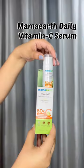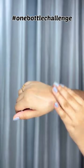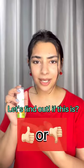Hi my lovers! Welcome back to my channel. Today I'm gonna try this Mahmurth Vitamin C Serum because, as you already know, this is going crazy over the internet, so let's find out if this is worth the hype.